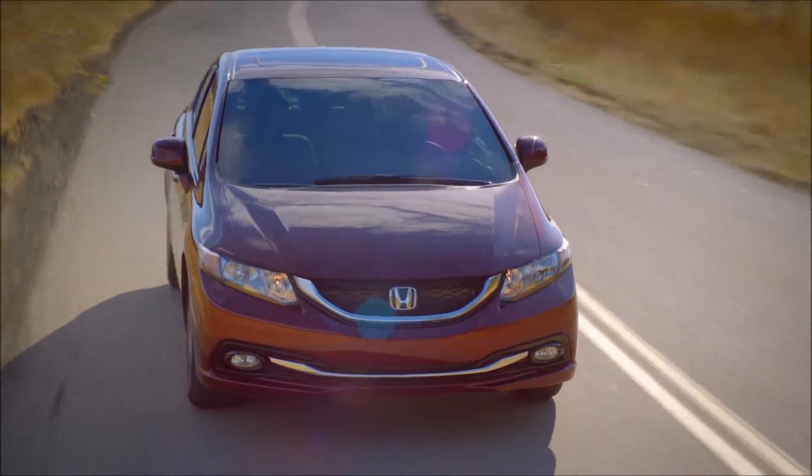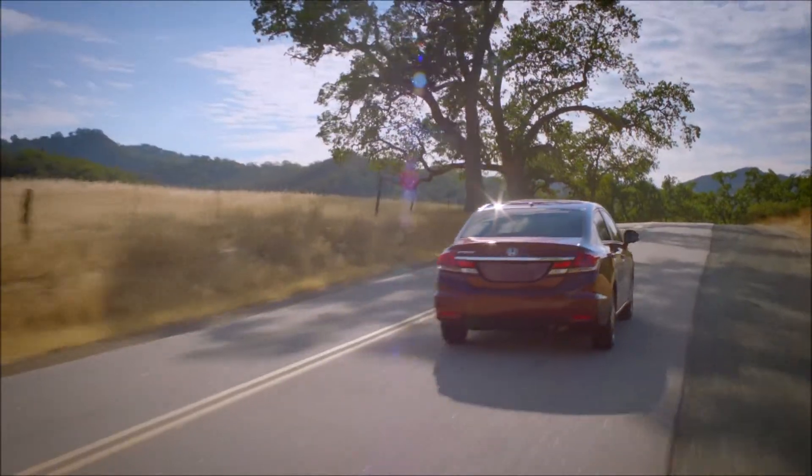The 2015 Honda Civic Sedan keeps you on your intended path all the way.